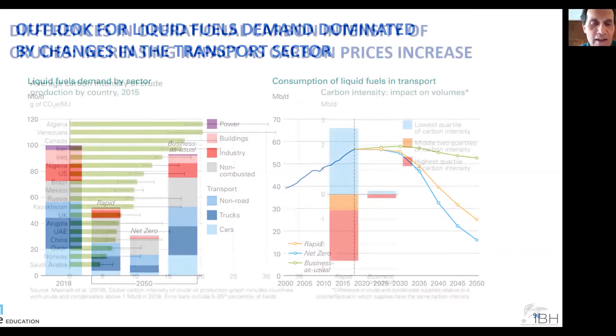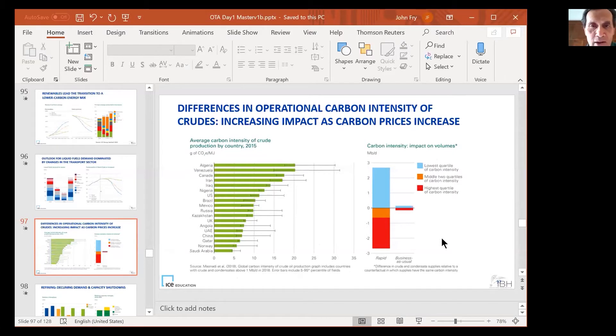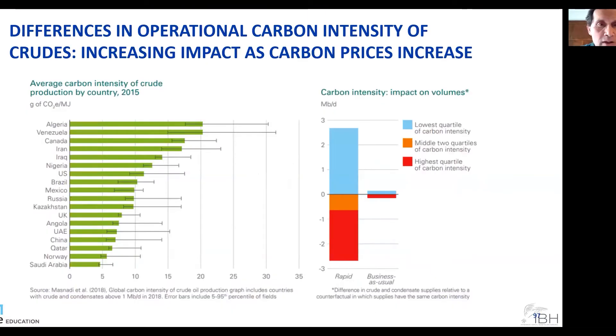Different crudes have different operational carbon intensity, so some of them are going to cost more to process and refine, and some of them have to move over greater distances and thus have a greater carbon footprint. If we have to pay for carbon, those crudes are going to go up — their cost is going to go up. So crudes that have to travel a long distance...